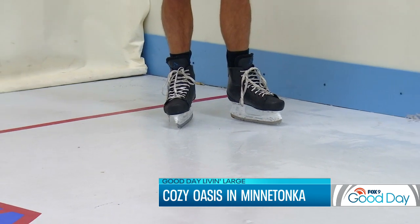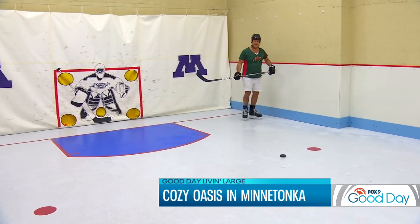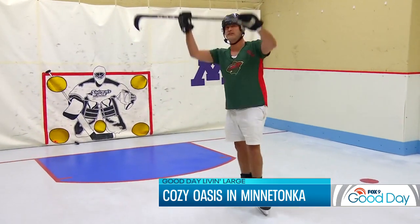Now we're in my favorite room. I've not seen one of these before, but this would be so much fun to have as a kid or even an adult. Who wouldn't want their own ice skate rink inside their house? Let's see if I can test this out — without falling down. Score!